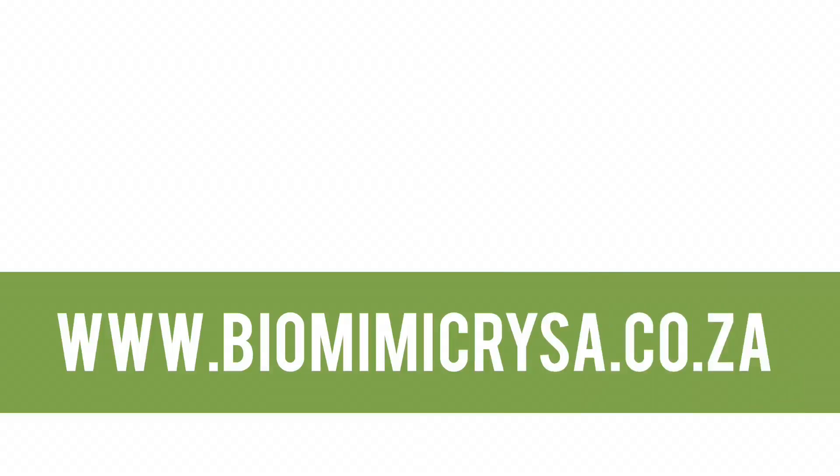To find out more and register for the competition, go to www.biomimicrysa.co.za. Applicants are welcome to work alone or in groups.